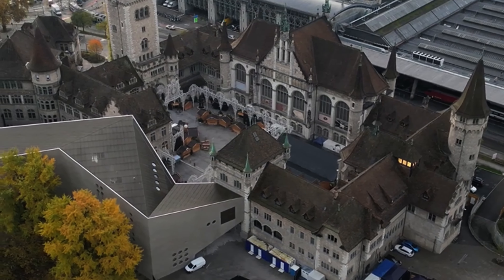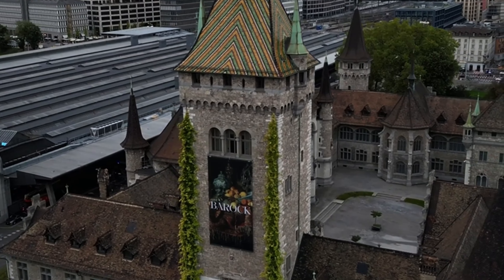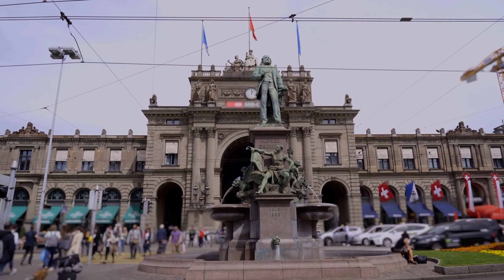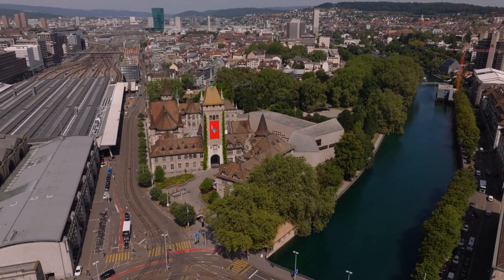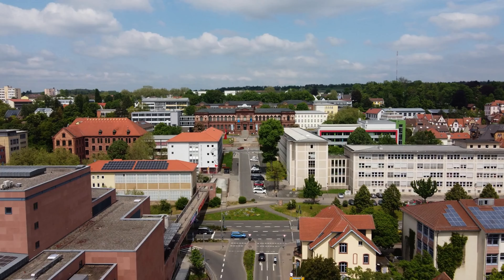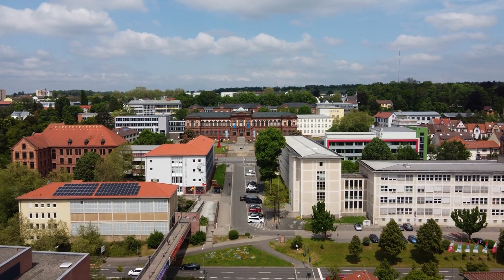For a deep dive into Swiss culture and history, the Swiss National Museum, Landesmuseum Zurich, is the place to visit. Located next to Zurich's main train station, this museum is designed like a fairy tale castle. Inside, you'll find exhibits that trace Switzerland's cultural history from prehistoric times to the present. From medieval armor to modern art, the Swiss National Museum offers something for every history lover.